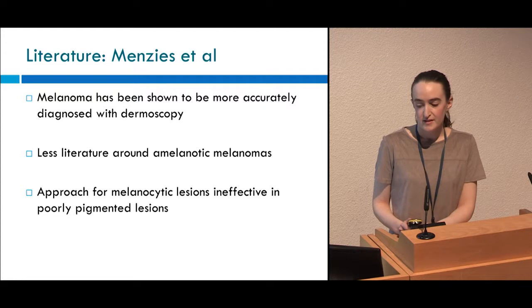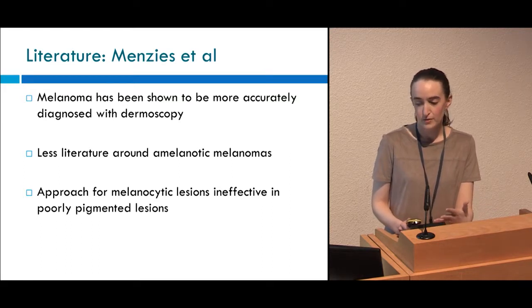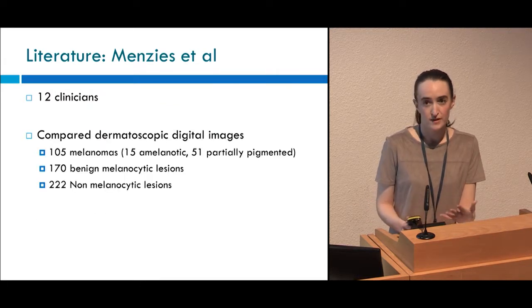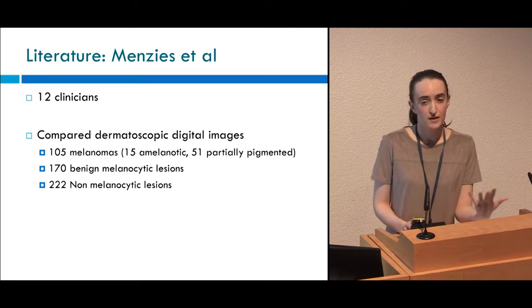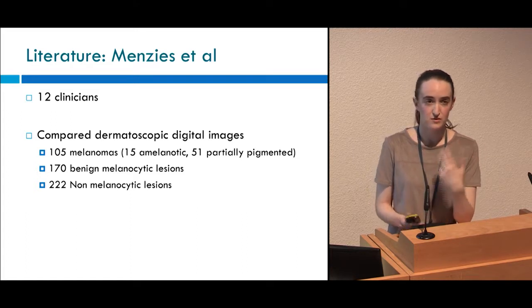Another study by Menzies et al. sought to look at the dermoscopic features of amelanotic and poorly pigmented melanoma. They noted that melanoma has been shown to be more accurately diagnosed with dermoscopy, but that there's less literature around amelanotic melanomas and that the approach for melanocytic lesions is ineffective for poorly pigmented lesions. So they took 12 clinicians and asked them to look at a large number of dermoscopic digital images including melanomas and amelanotic melanomas. The clinicians were blinded to the histological diagnosis but were asked to pick out the dermoscopic features from the images so that the authors could see which features were associated with which type of lesion.